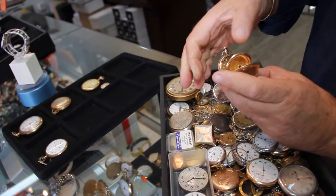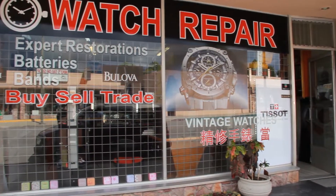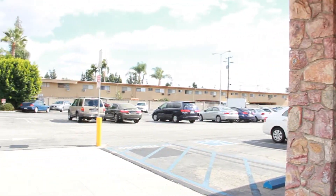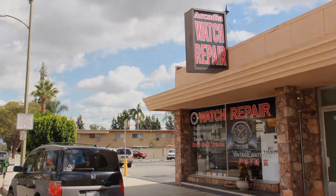Once you're in the store, you will get my personal services here. I will be doing your repairs. I will be advising you with what to do, if it's worth repairing or not, or give you a free estimate. Our location is very convenient. We have a huge parking spot in the back. Arcadia Watch Repair is located on the corner of Main Street, Baldwin and Fairview.